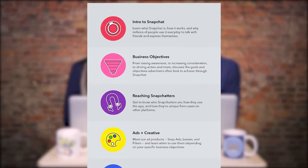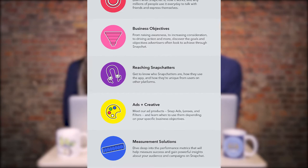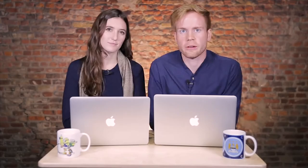Snapchat also added new things to its platform, one being educational courses. So if you want to try out Snapchat ads, this one might be for you. The new set of educational courses is called Explore, and they created it to help marketers get the most out of the platform. So if your target audience is on Snapchat, be sure to check it out.